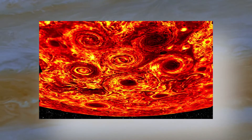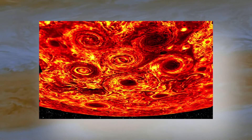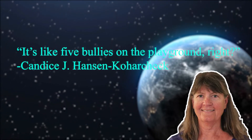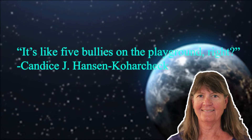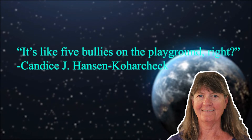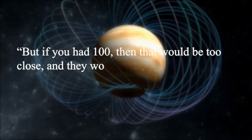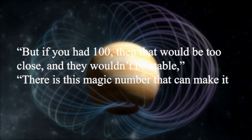At one point, it looked as if a sixth storm was entering the group at the South Pole, but then it was pushed away. "It's like five bullies on the playground — you cannot join our game. But if you had 100, that would be too close and they wouldn't be stable," said Candace J. Hansen-Koharczyk, a scientist at the Planetary Science Institute in Tucson, Arizona, who operates the spacecraft's primary camera, JunoCam. "There is this magic number that can make it work."